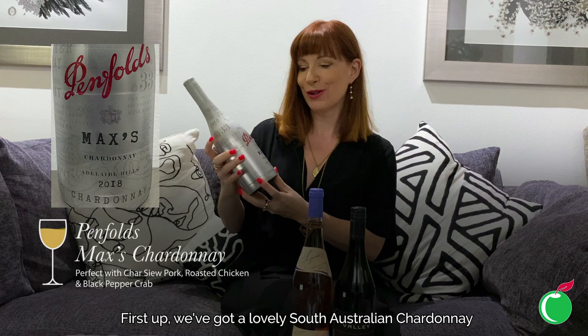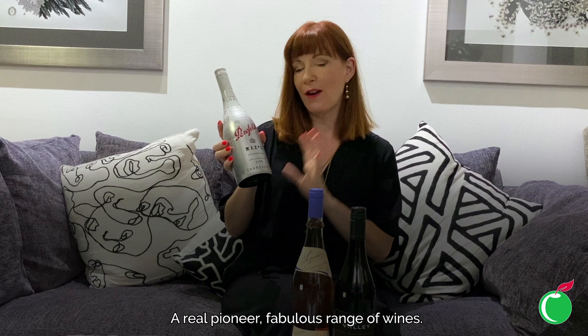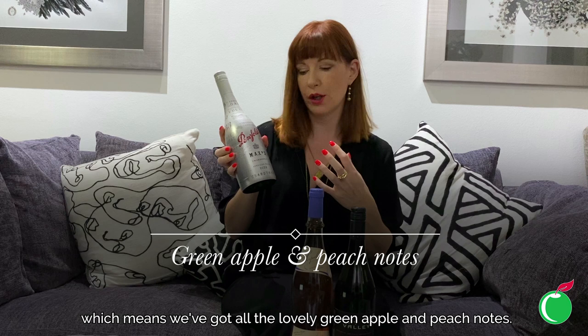First up we've got a lovely South Australian Chardonnay from the wonderful Penfolds brand and this fabulous range called Max's, which is an homage to Max Schubert who used to be their winemaker many years ago — a real pioneer. This is a hundred percent Adelaide Hills Chardonnay, which is a cooler area in South Australia.